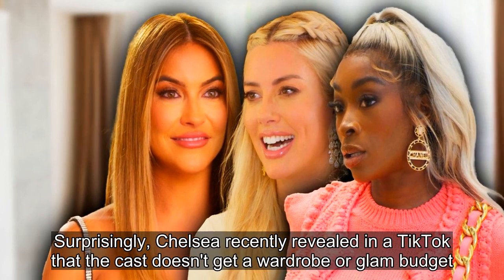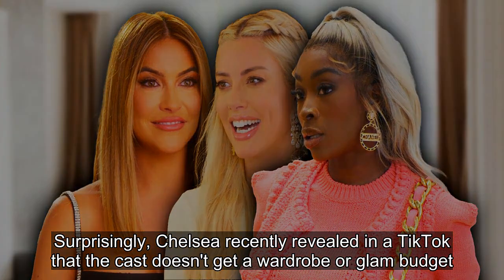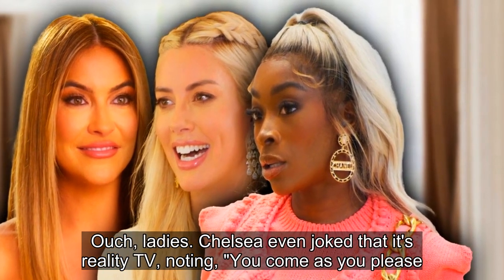Surprisingly, Chelsea recently revealed in a TikTok that the cast doesn't get a wardrobe or glam budget. Chelsea even joked that it's reality TV, noting, "you come as you please."